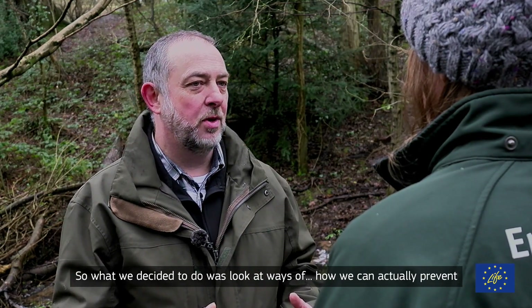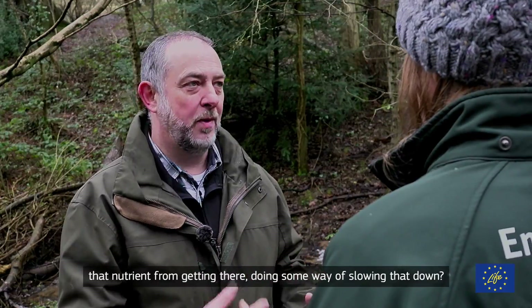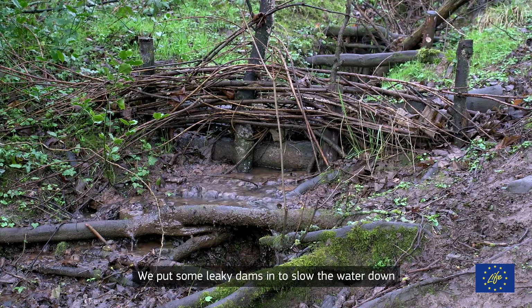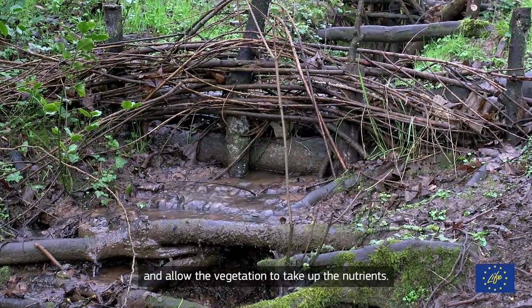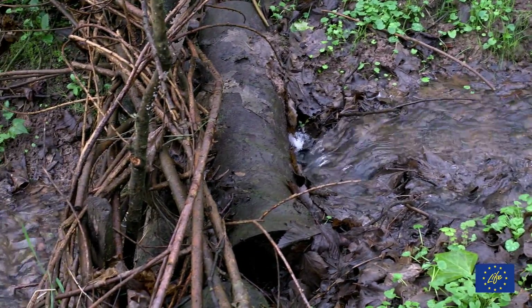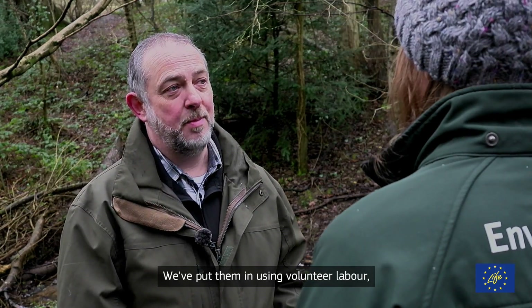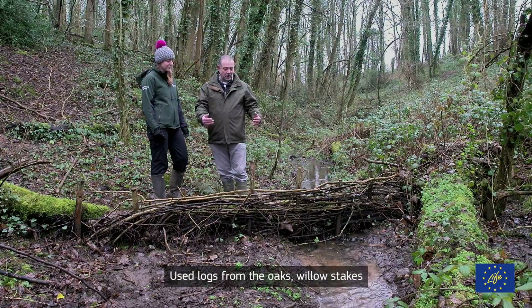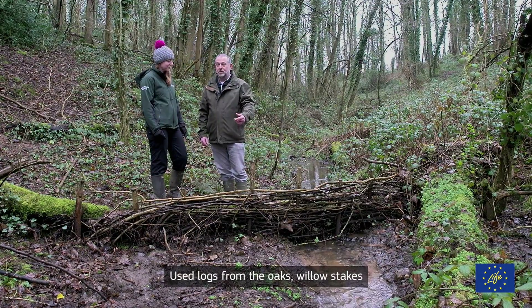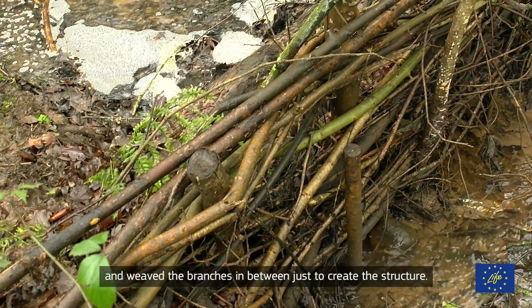So what we decided to do is look at ways of preventing those nutrients from getting there — doing something to slow that down. We put some leaky dams in to slow the water down and allow the vegetation to take up the nutrients. We've put them in using volunteer labour and local materials, which has kept the cost right down. We used logs from oak, willow stakes, and weaved branches in between just to create the structure.